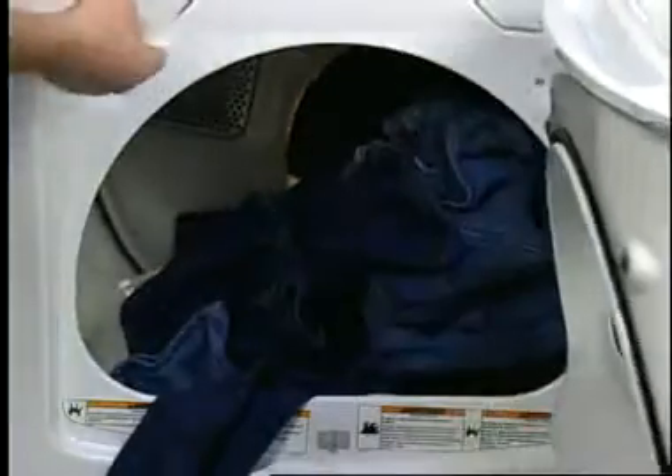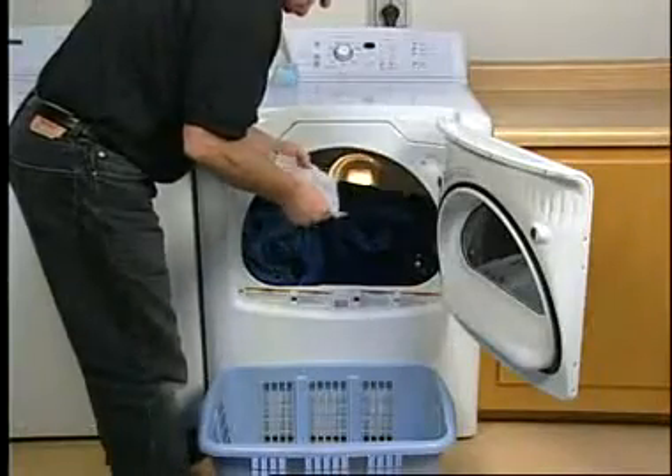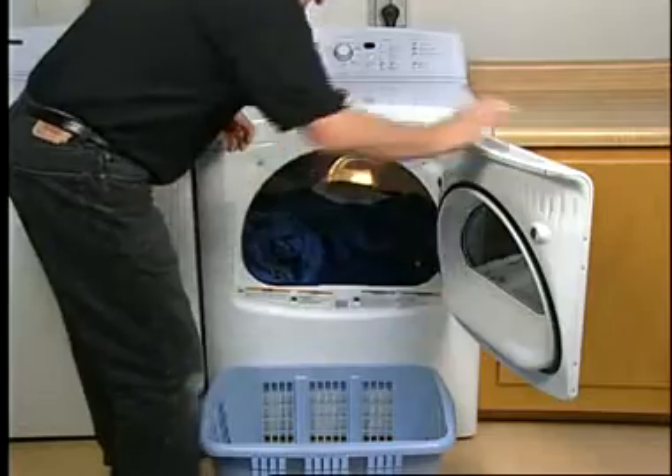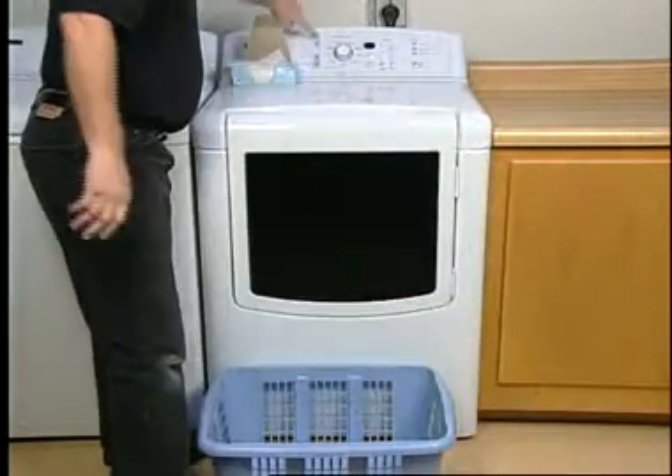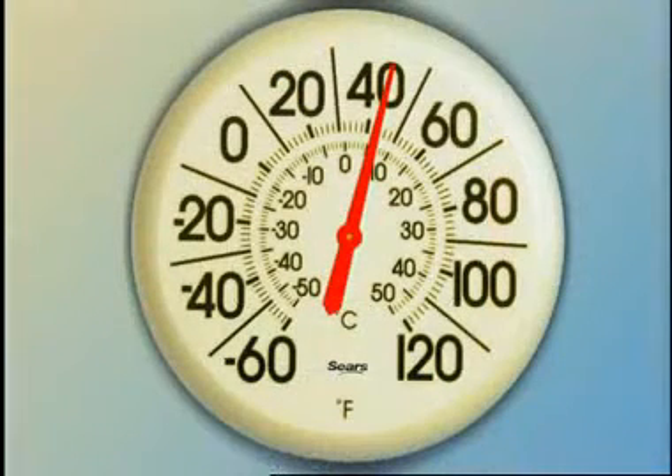If fabric softener sheets are blocking the grill, this will cause a restriction as well. This can happen if the sheet is added after the dryer has heated up. The majority of loads only require one fabric softener sheet, and the sheet should only be used once.